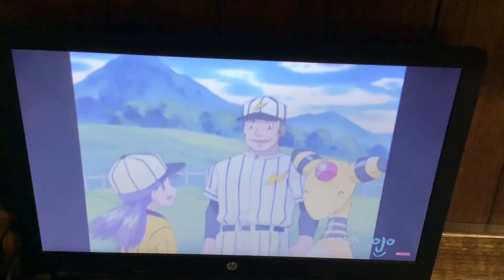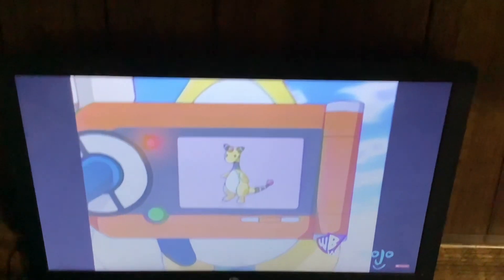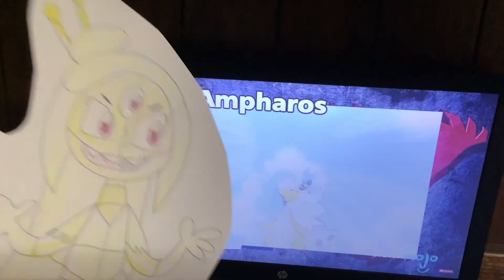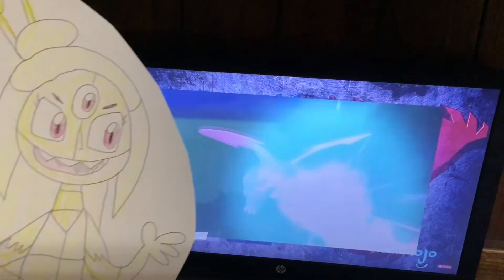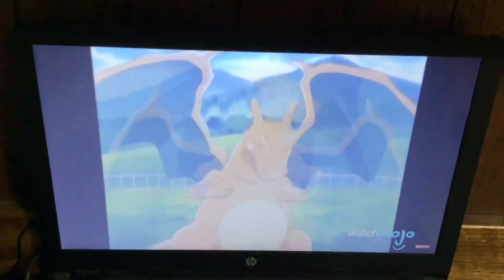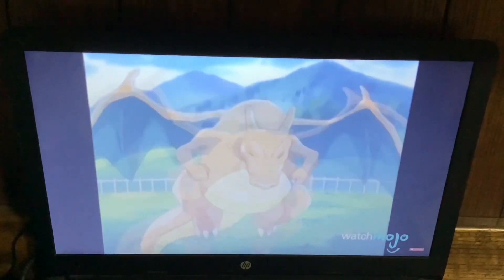Though it resembles a giraffe more than the electric sheep it evolves from, Ampharos regains some of its former fluffiness when it mega-evolves. While it may look a bit dopey, Ampharos can pack a wallop, and its signal bulbs are a sure sign to victory for any trainer who uses one.